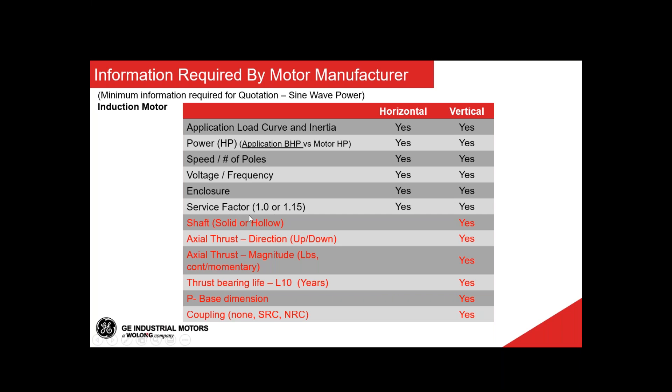Now moving to what we'll specifically discuss today about vertical motors. We'll talk about the shaft — we have different construction than horizontal, either solid or hollow shaft. We'll need to know the thrust — the actual force present in the application — whether it will be up, down, or both, and the magnitude in pounds, whether momentary or constant. We'll need to know the expected bearing life, the minimum bearing life designation, and the P-base — which has different dimensions depending on customer needs and frame size offering. Coupling is also critical, mainly for hollow shaft machines, though there may be requirements for solid shaft as well.